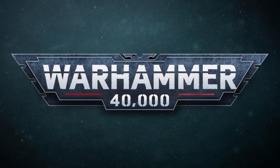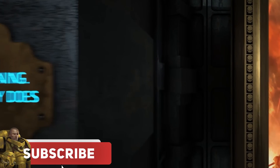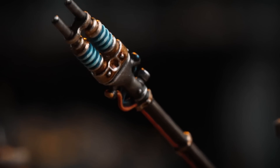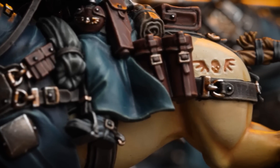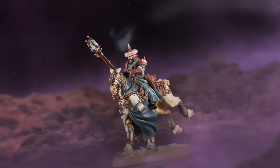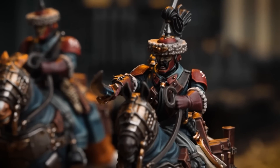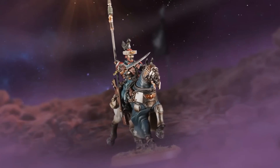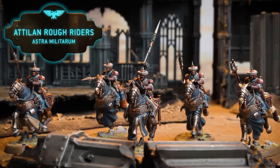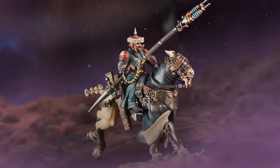Hello everyone and welcome back to another video. As you can see with the trailer in the background, it is Militarum Monday, because that's what you chaps wanted me to call this little show thing. We have a brand new preview of more Imperial Guard stuff, but this time it's horses, spears, armoured horses. They look absolutely amazing. It's new Atelian Rough Riders, and boy oh boy, do they look beautiful.